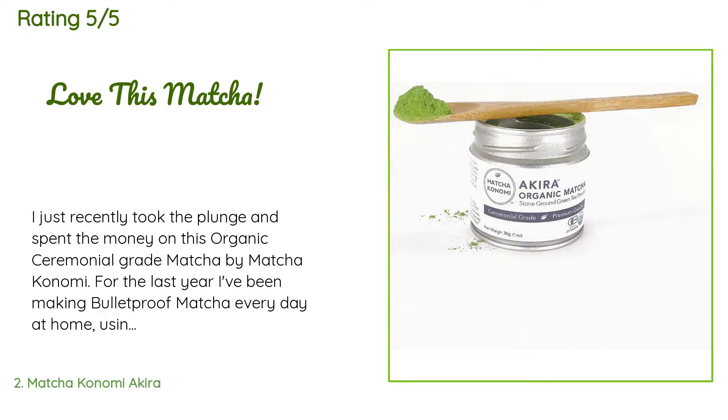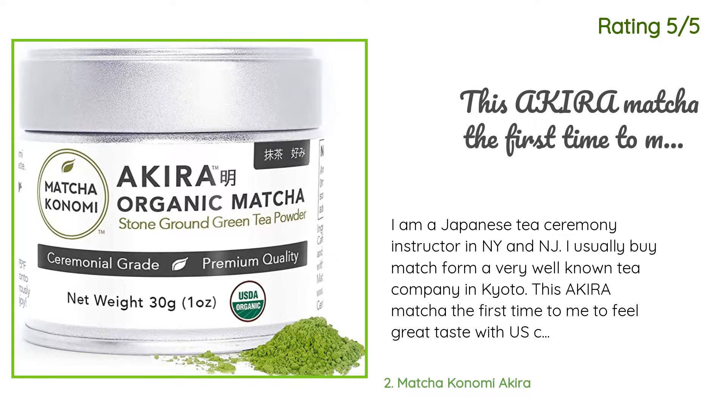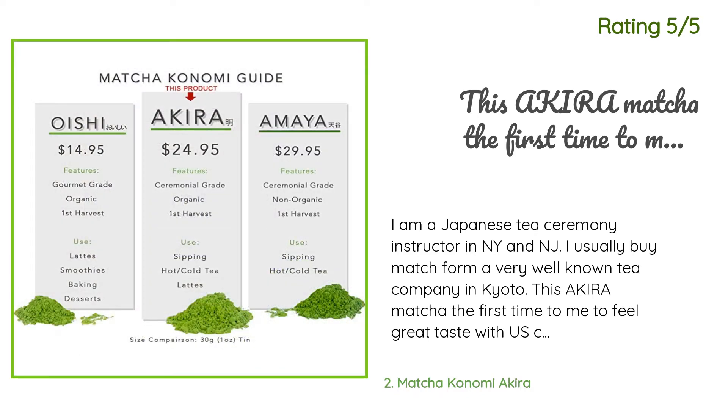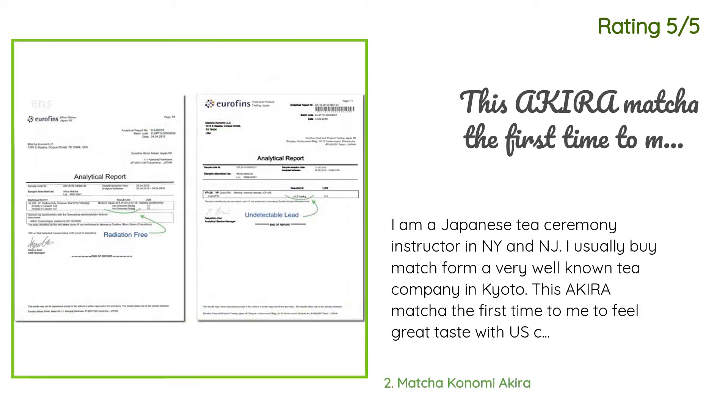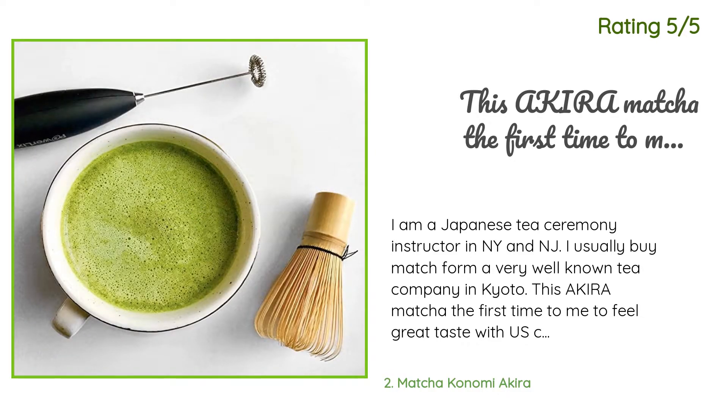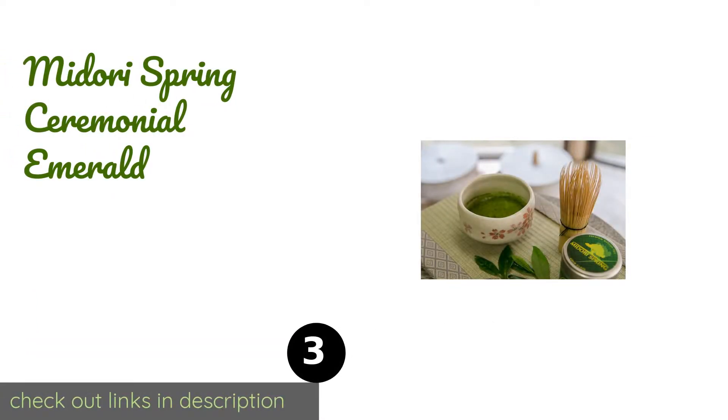Ceremonial grade matcha has no bitterness, whereas my organic culinary matcha has a strong bitter seaweed taste and smell. The taste and flavor is clean on the palate. Another happy customer said: I am a Japanese tea ceremony instructor in NY and NJ. I usually buy matcha from a very well-known tea company in Kyoto. This Akira matcha is the first time I've felt great taste with a US company's matcha. This is high quality, organic, and beautifully packaged. I would recommend it to my students and friends.